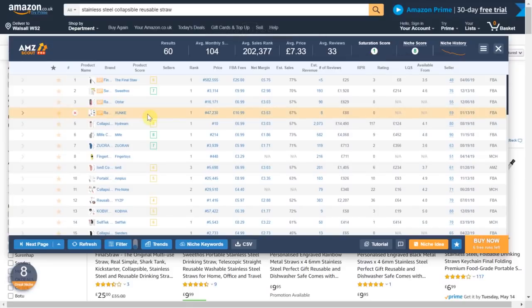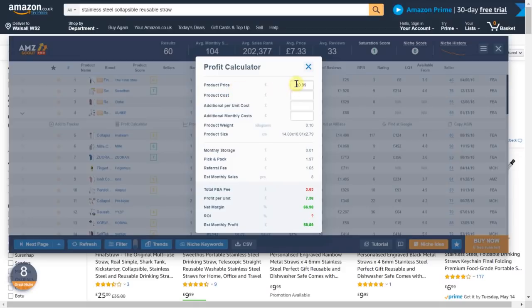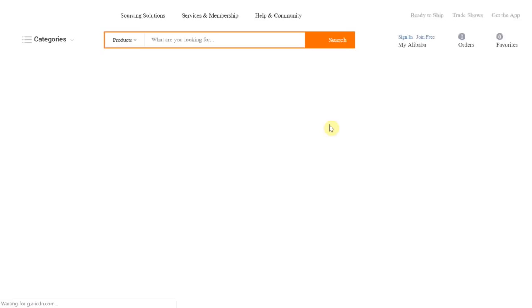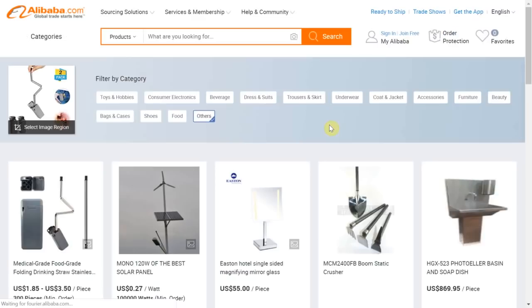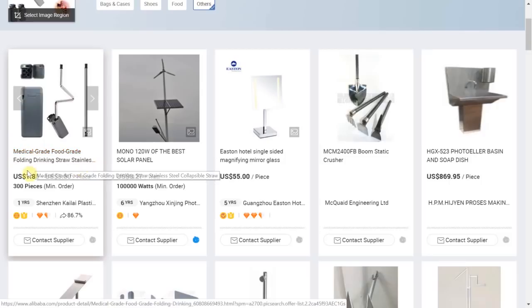Now onto the exciting part. To find manufacturers and calculate profits, select any of the search results and a new row will appear with even more features. So firstly we have the profit calculator. Once selected it will tell you the price the item is currently selling at, which is £10.99. Now we need to find out how much profit we will make if we sell this item, and to find this out simply navigate to the find at Alibaba tab. This will take us to the Alibaba page for the exact keyword that we searched for on Amazon.